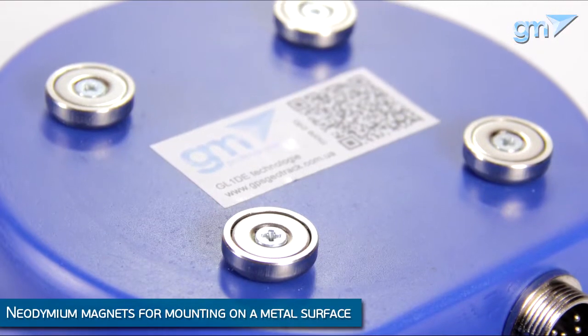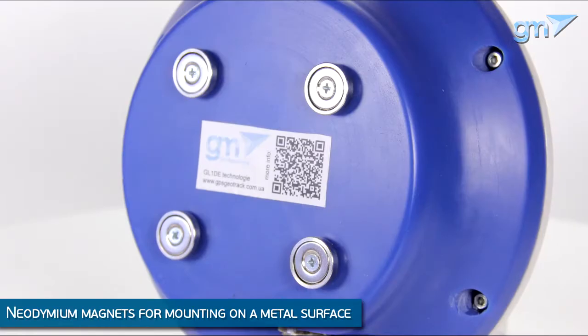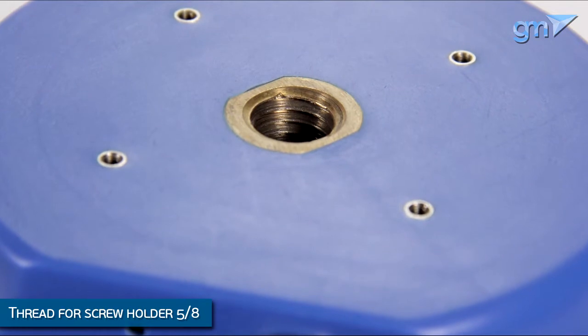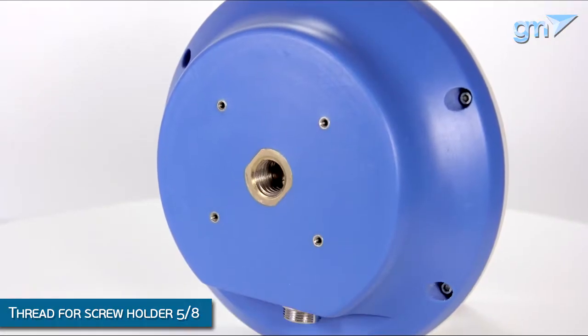It weighs 760 grams. There are models with neodymium magnets to fix the receiver on a metal roof, tractor hood, or other agricultural machinery. There are also models with a thread for mounting a tripod or any other screw holder with a 5/8-inch thread diameter.